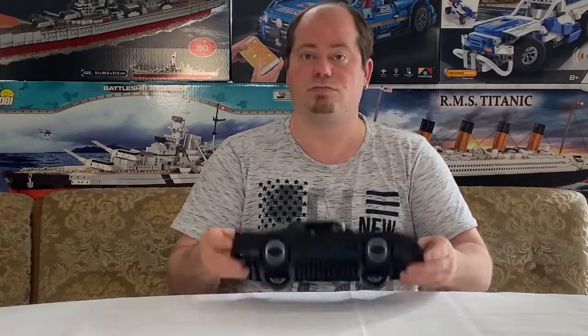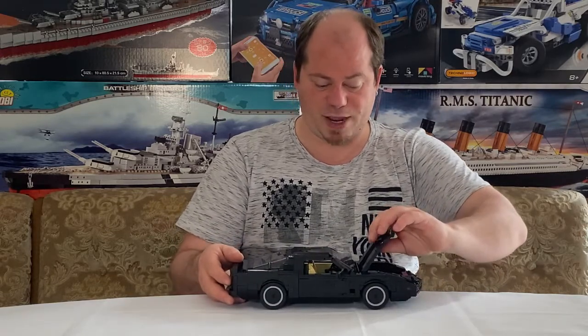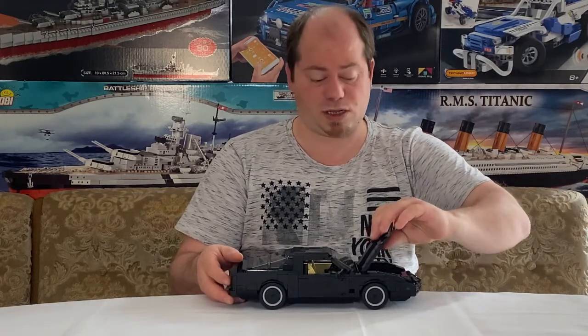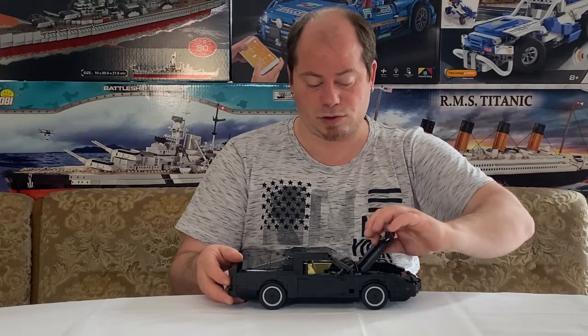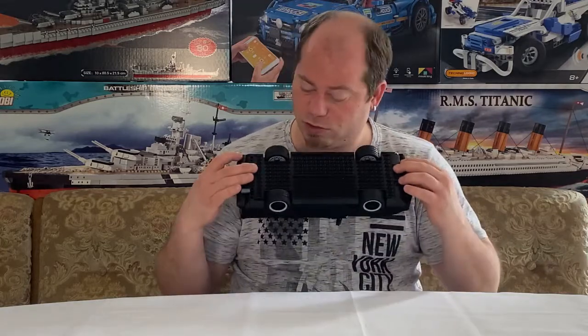Unten ist der Boden fest und solide. Ich habe überlegt, ob ich vielleicht noch eine Lenkung einbaue und das Modell fahrbar mache, aber ich muss ganz ehrlich sagen: Ich habe keine Ahnung, wie ich das machen soll.